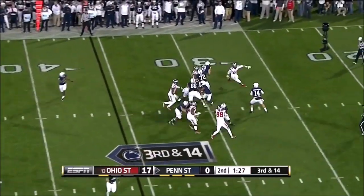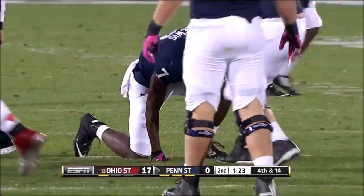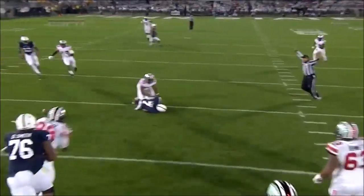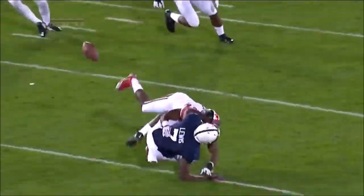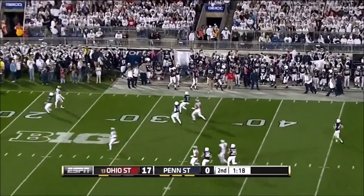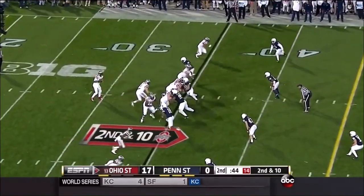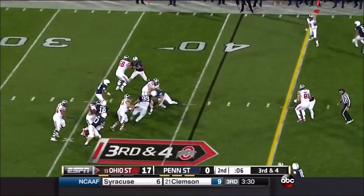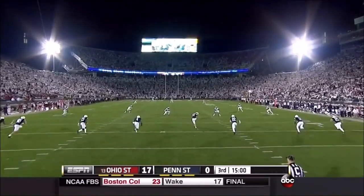Blitz coming on Hackenberg over the middle — oh, what a collision! Armani Reeves and Geno Lewis still trying to get up. Reeves was playing a robber coverage, hovering in the middle watching for crossing routes — that's why you call that defense, to take away crossing routes. This has been a dreadful Penn State first down. Quarterback draw all the way for Barrett for about a five yard gain. But Penn State has a blitz coming — it gets to Barrett and they'll sack him. He backpedals for a couple of seconds and takes that knee.